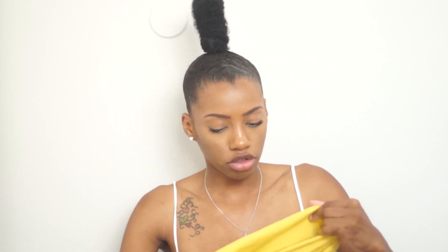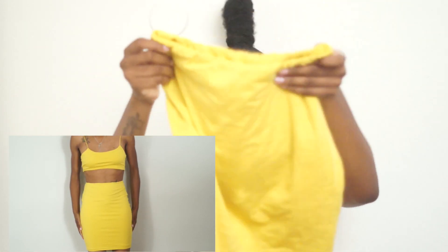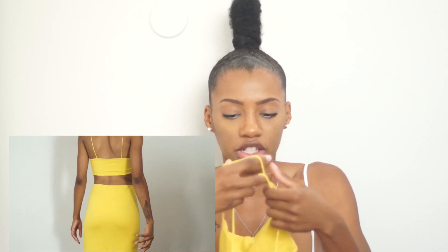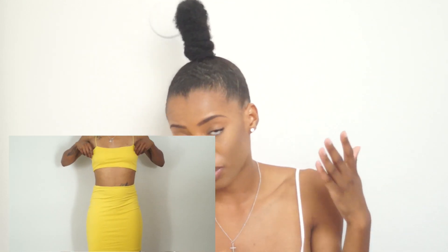The next thing I got, which I actually really really like, is this yellow two-piece. It comes with a crop top shirt and a skirt. It's really cute, a nice material and nice fabric. I would definitely wear this. It's perfect summer colors, but you can probably dress it up for the fall as well if you know how to pull off yellow in the fall.